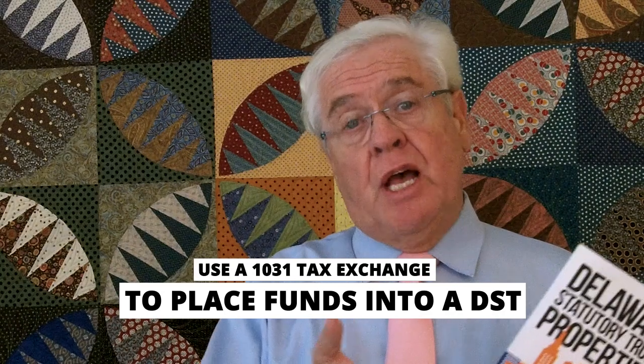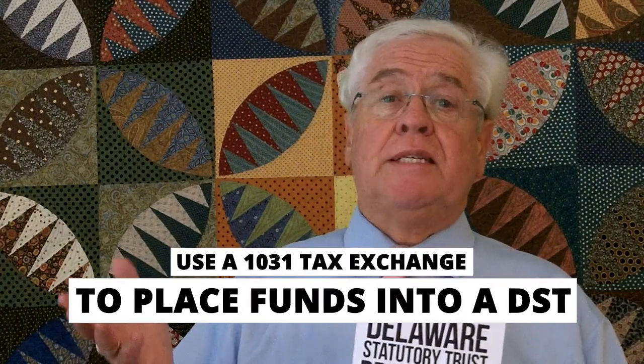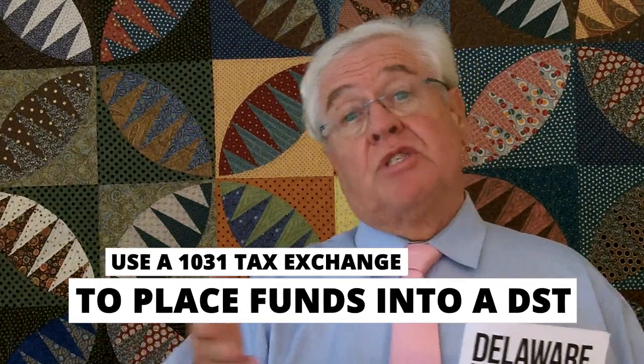How is it used? Basically, if you have multifamily properties — let's say you had 50 units — you could sell those 50 units and use a 1031 tax deferred exchange to exchange all of the proceeds into a DST or several DSTs.